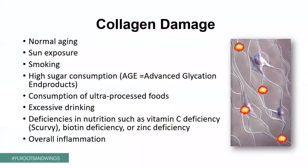Now, other deficiencies — nutritional deficiencies — such as vitamin C deficiency, biotin or vitamin B7 deficiency, zinc deficiency — all of these things contribute to damaged collagen in your skin. And overall inflammation, especially from overweight, obesity, but just stressful living, exposure to environmental toxins — this chronic inflammation clearly is also destructive for our collagen.